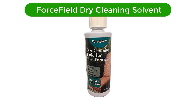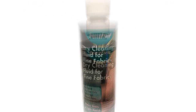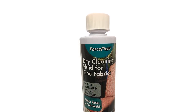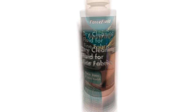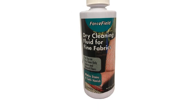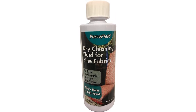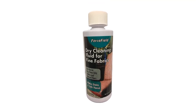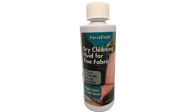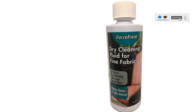Number 4. Our fourth best pick is Forcefield Dry Cleaning Solvent. For the best dry cleaning solvent for upholstery designed for spot cleaning, count on this dry cleaning fluid. It has citrus ingredients that effectively clean greasy and oily stains that water-based cleaners can't remove. Furthermore, it is handy for cleaning other things beyond upholstery — for example, I use it to gently remove stains from household items such as drapes, garments, and other fabric furnishings.